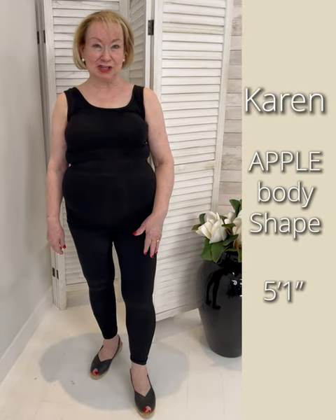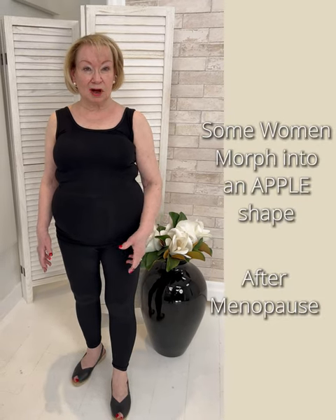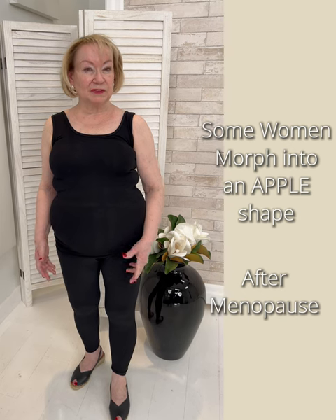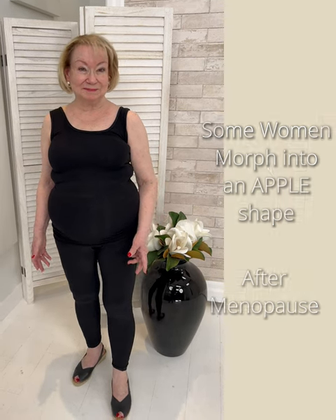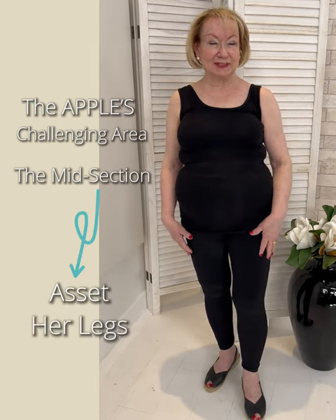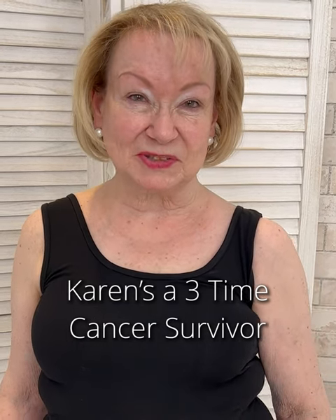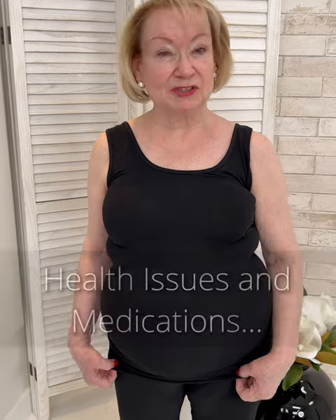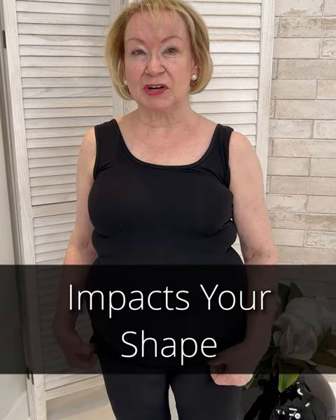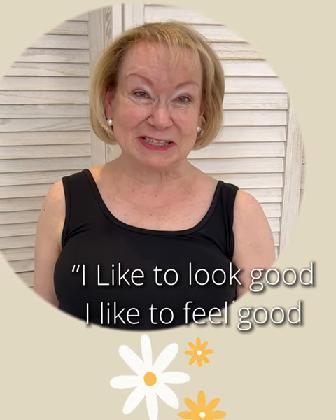My name is Karen. I'm an apple shape. I'm 5'1". When I was younger, I was always a column, but I morphed into an apple shape. My problem is my midsection. My legs are perfectly shaped — this is one of my assets. I've also had health struggles; I've had three cancers, and the treatments change your body. It's been a bit of a struggle, but I love fashion. I like to look good, I like to feel good, and it makes me happy. I love to shop, and Shepard's is my happy place.